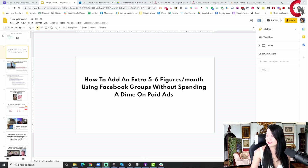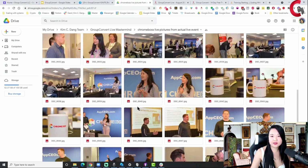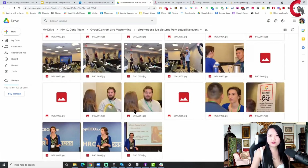Before I jump into that, I want to quickly show you, just so you know that I am not talking out of my butt. This is our Stripe account for one of our software as well as Group Convert. As you can see, this is $109,000 here. Let me show you some pictures of a live event that we did where we brought our people together to talk about Chrome extension software and Facebook groups.